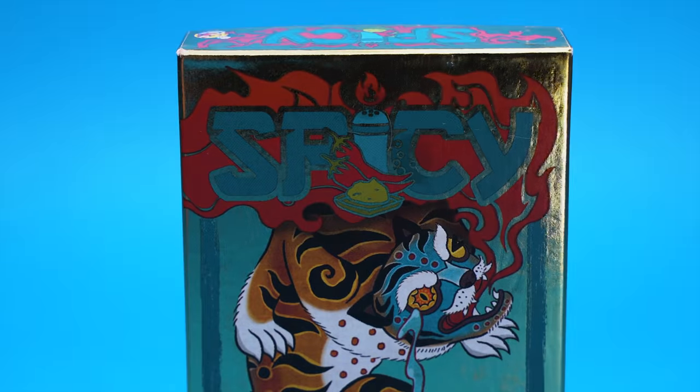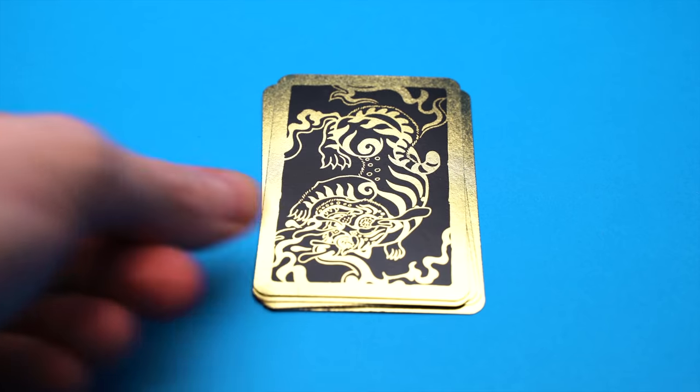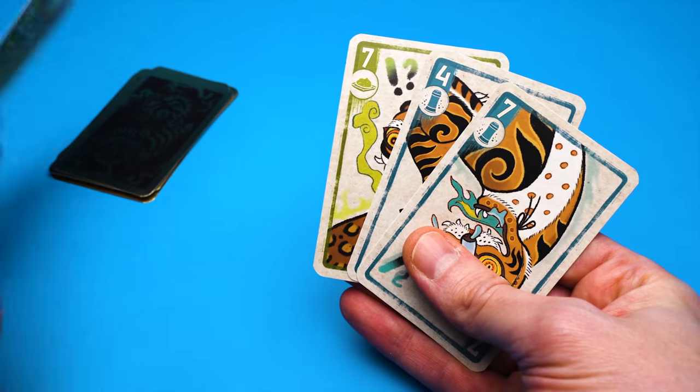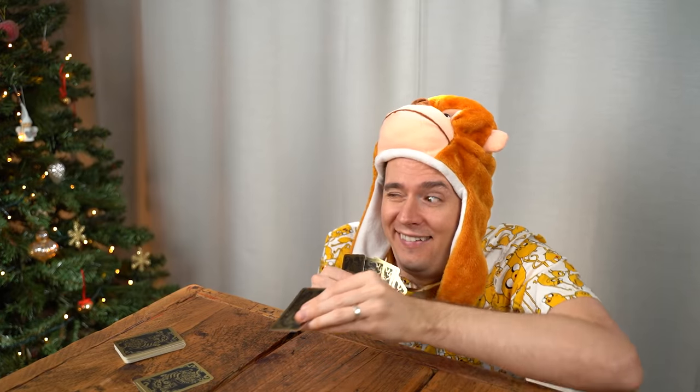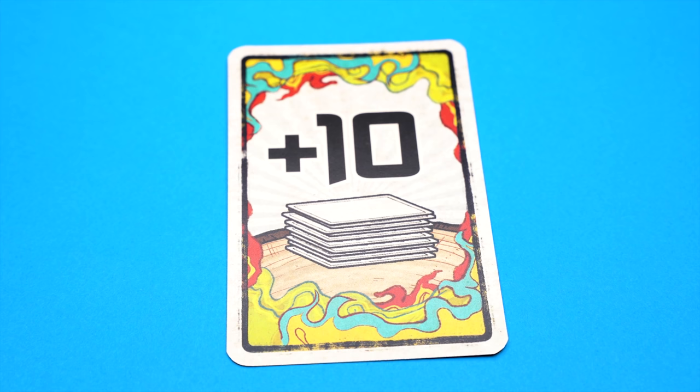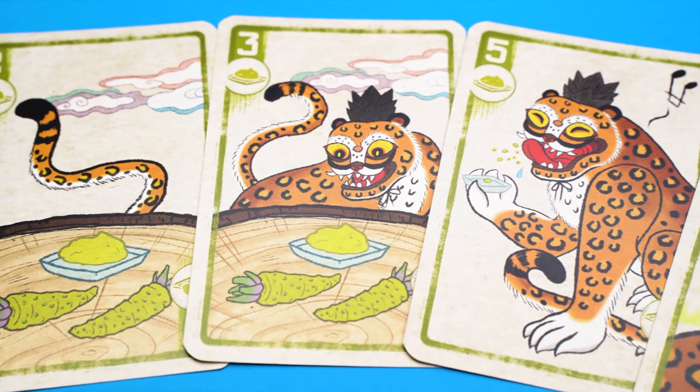Spicy is a brilliant twist on the classic bluffing game Cheat. You take it in turns to play a card face down, announcing the number and the spice — pepper, chili, or wasabi. You're supposed to play the same type as the last one but higher. If you don't have that, you can play whatever you like and lie about it. Anyone can challenge what you said, but they have to decide: are you lying about the number or the type of spice? If they say spice and you didn't lie about that, you win no matter what the number was. If you win the challenge you take the stack as points; if you lose you have to add more cards to your hand — which you don't want, because if you ever get rid of your hand you score 10 points. Spicy has the feel of a classic game — simple, elegant, and loads of fun. If you like bluffing games, you have to try this one.